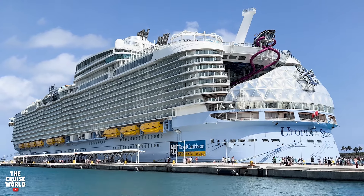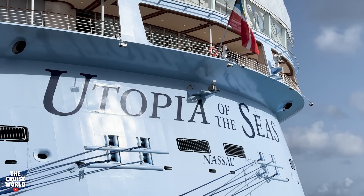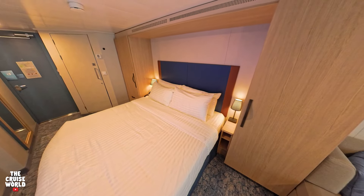Welcome back to the Cruise World. Today we're on board Royal Caribbean's Utopia of the Seas, taking a look at Balcony Stateroom 11307.